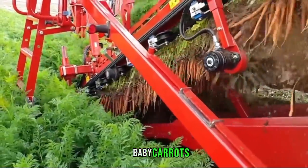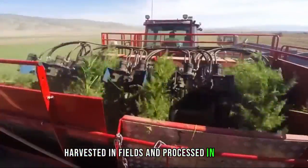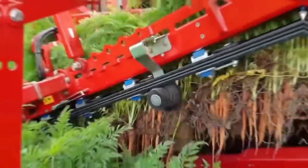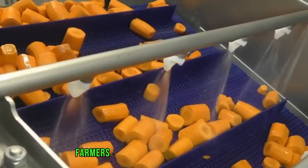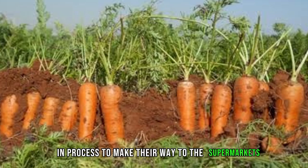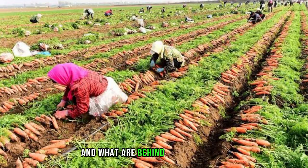How are whole carrots, baby carrots, carrot sticks, and grated carrots harvested in fields and processed in factories? Gone are the days when farmers had to struggle in carrot fields and harvest them one by one. Today, using modern machines and technology, farmers can harvest millions of carrots with little effort. They are then sent to factories and processed to make their way to the supermarkets. But how does every process happen and what are the behind-the-scenes things?